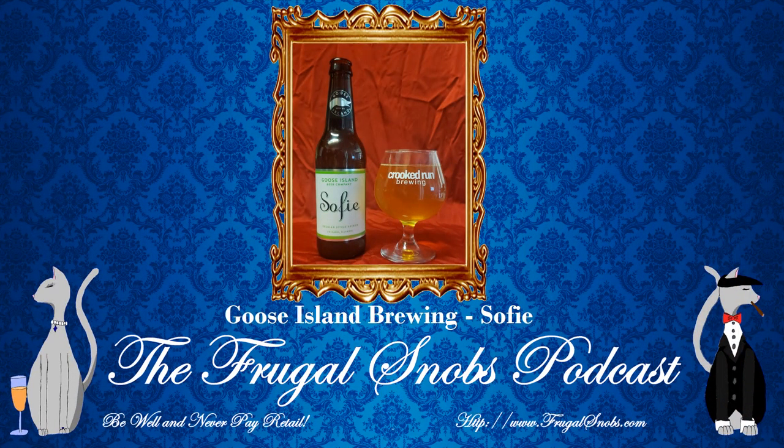This particular brew carries with it some interesting champagne characteristics. But before I get into the brew, I'm enjoying this out of a newly debuted piece of glassware — a tulip glass from Crooked Run Brewing out of Virginia. So I'm excited about that.